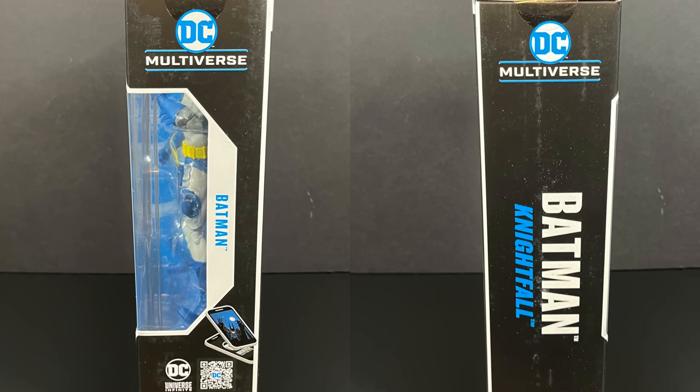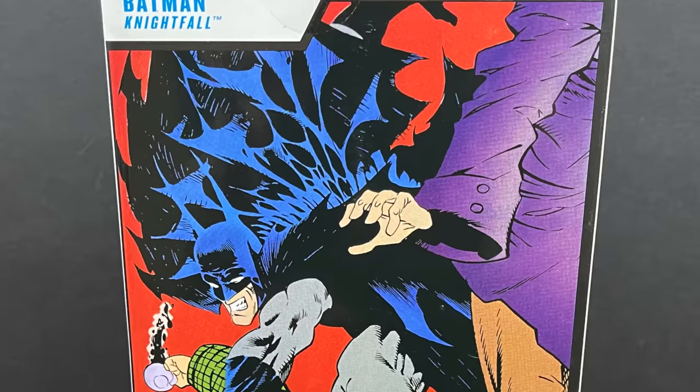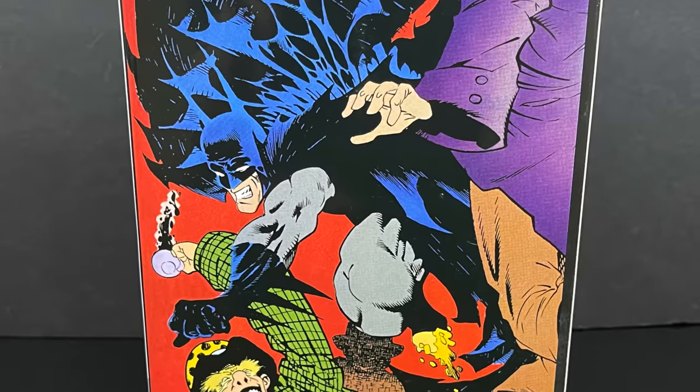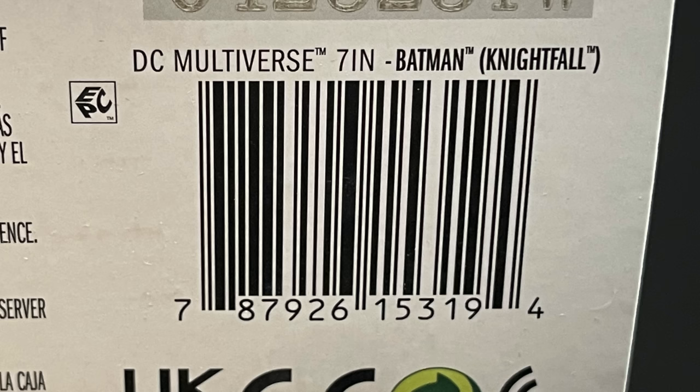On the side you'll see Batman, Nightfall — the usual DC Multiverse box — and on the back side you get some awesome artwork of Batman 492, Nightfall issue 1, Doug Mensch, Norm Brayfogle. Here is the barcode for when these start to hit store shelves. They already went up for pre-order; I'll put pre-order links down in the description below in case they go up again. It kind of sold out real fast, but you should start to see these trickle in around the end of June, but more into July.